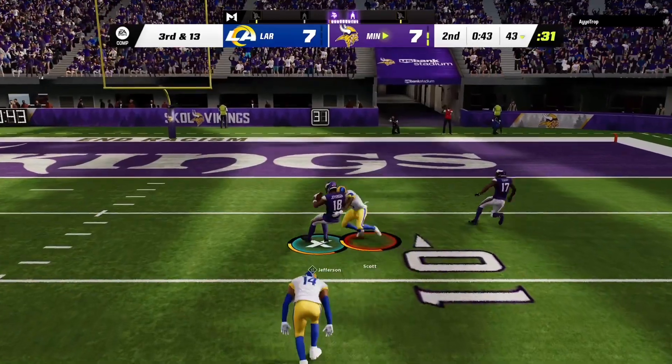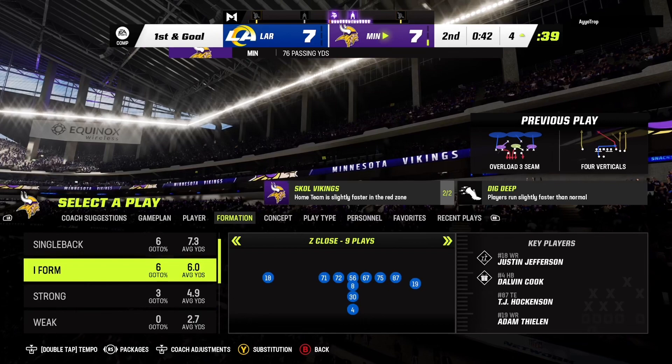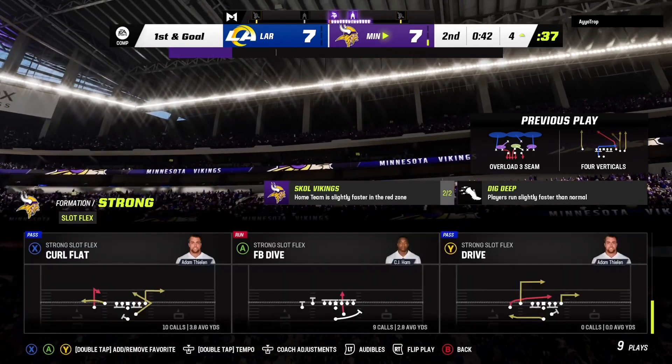It's caught inside the 25. They'll use the second of their timeouts, stopping the clock with just over 40 seconds to go in the first half.